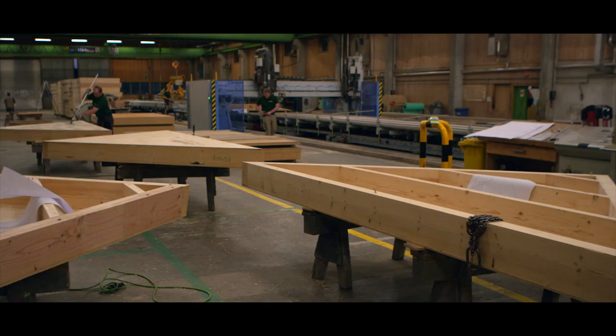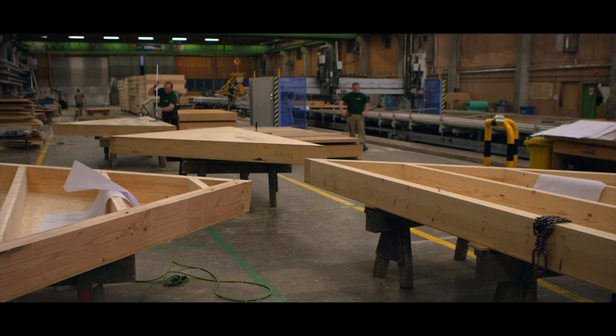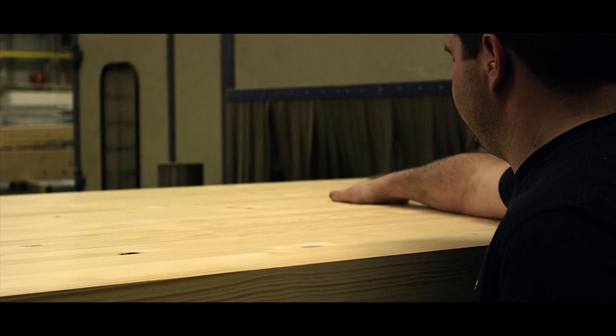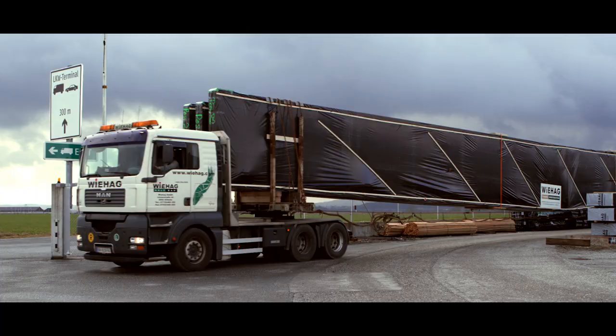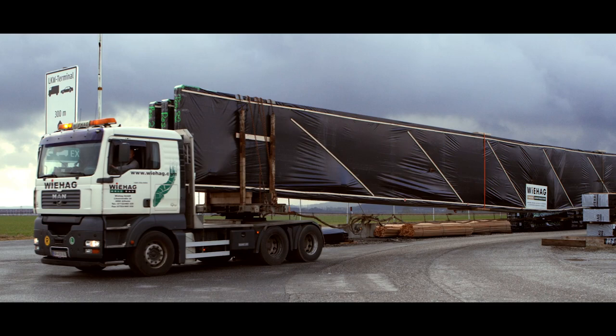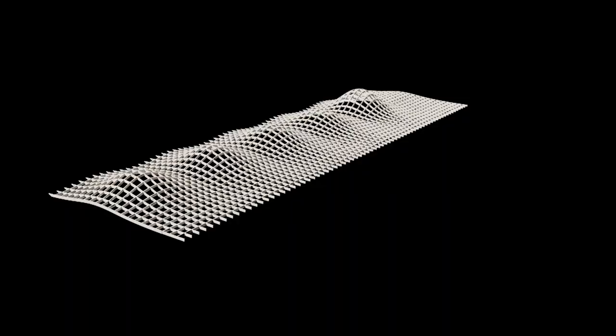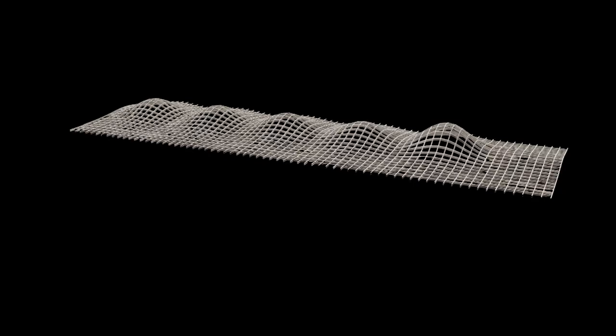The advantage of timber really comes into play when you think of wide-span buildings. More and more high-class architects are rediscovering the material. From a hand-drawn sketch, we begin to take that into the computer and convert this idea of a roof into a design for a roof.